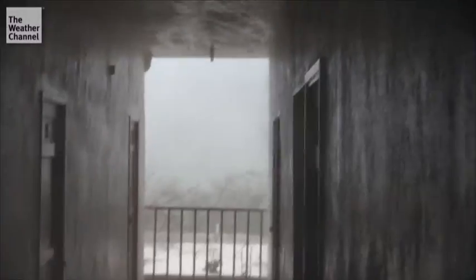Look at that — that is something else. Now, this is when the worst of the storm starts to come in. That beginning video was pretty bad, but this is the worst of it. This is where you see the Category 5 stuff. Look at this. The sound is unbelievable. You can see part of the roof come off.